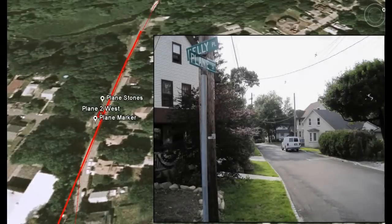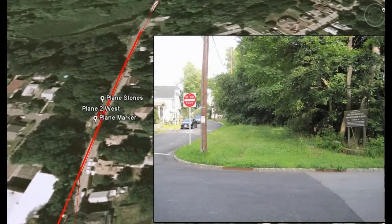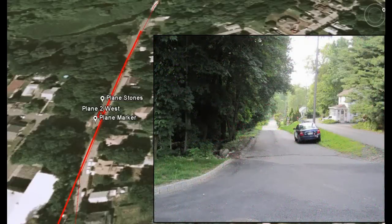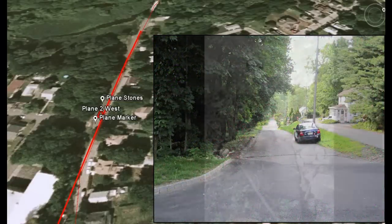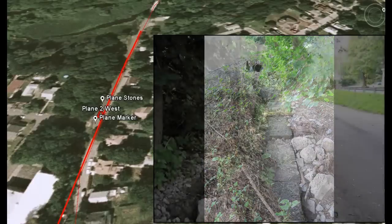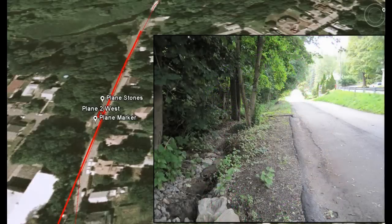Cross Kelly Place and go down Plain Street. At the intersection with New Street, you can see a canal marker and some of the stones that held the inclined plane in place. As you continue down Plain Street, be sure to look for the inclined plane stones on your left. They are partly buried on the side of the road.